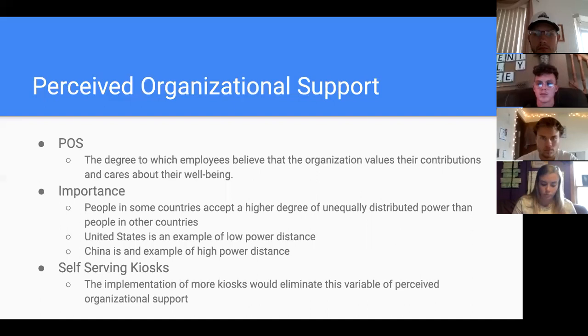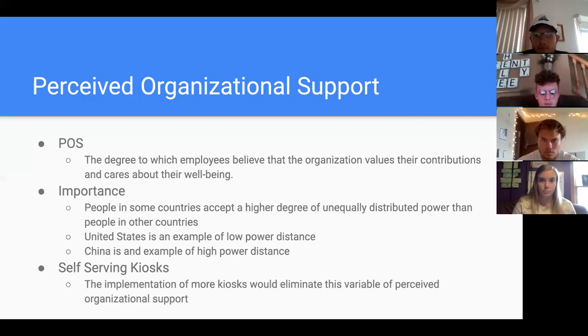Perceived organizational support, or POS, is the degree to which employees believe that the organization values their contributions and cares about their well-being. In the United States — an example of lower power distance — people are more likely to view work as an exchange than as a moral obligation, so employees look for reasons to feel supported by their organizations. In contrast, China is an example of high power distance, where employee perceptions are not as deeply based on demonstrations of fairness, support, and encouragement. Implementing more self-service kiosks would eliminate this variable of perceived organizational support.